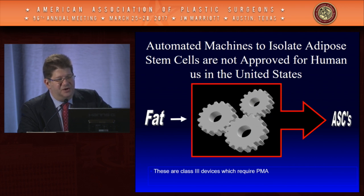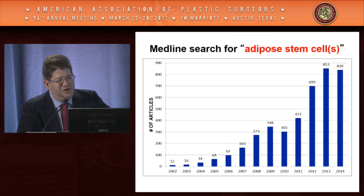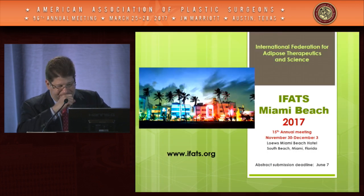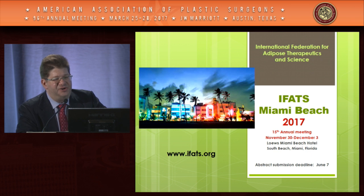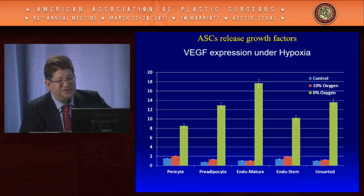We can process cells in clinically relevant methods in GMP facilities — our lab at the University of Pittsburgh processes cells for clinical trials. This can also be done with automated devices, albeit these are still considered experimental in the United States. Once harvested, these cells have true multi-lineage potential, which has given rise to a whole host of publications across many disciplines and to the International Federation for Adipose Therapeutics and Science (IFATS), the premier venue for adipose-derived stem cell research for regenerative applications.